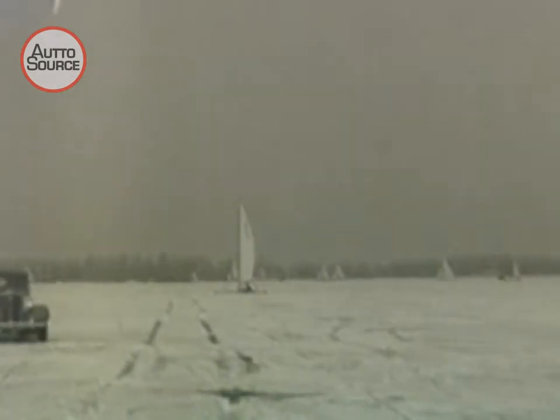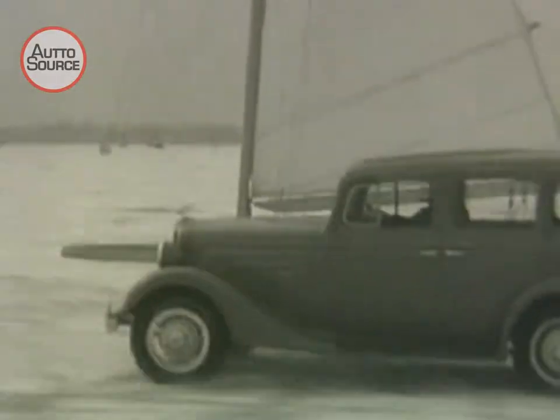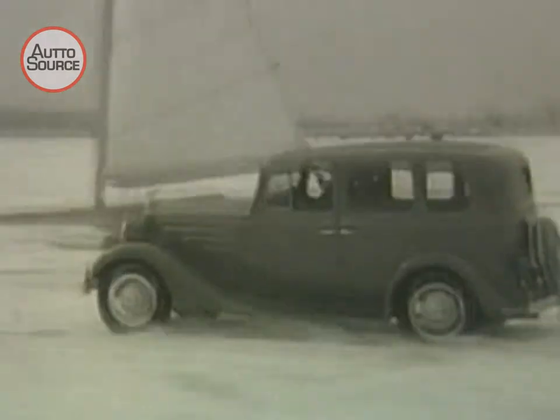All the thrills of ice boat racing without the bumps and jokes. All it takes is one fast, speedy ice boat, a new standard Chevrolet, and you're all set. Plenty of speed — and look out there, mister! What do you think you've got on that boat? Knee action?